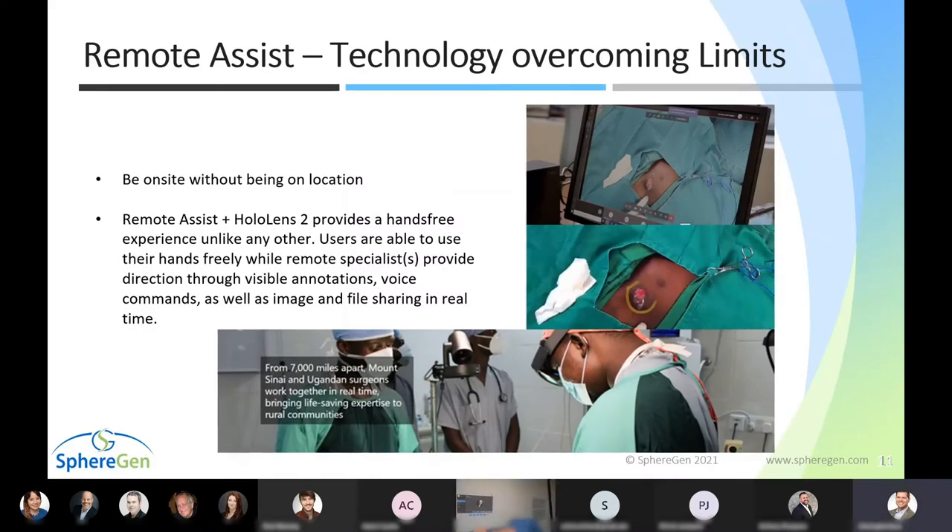We're going to be demonstrating Remote Assist, part of the Dynamics 365 suite from Microsoft. Remote Assist allows you to be on site without being on location. With Remote Assist and HoloLens 2 paired together, users enjoy a hands-free experience — the remote specialist can provide direction through visible annotations, voice commands, and share images and files in real time. Remote Assist can also be used on tablets or smartphones, though you lose the hands-free capability.